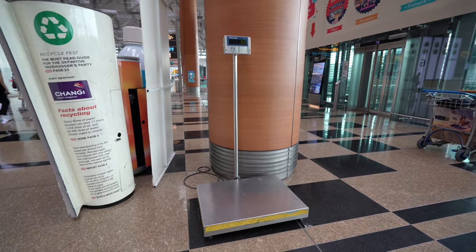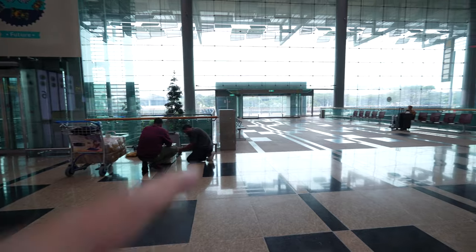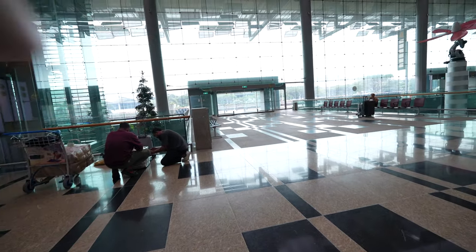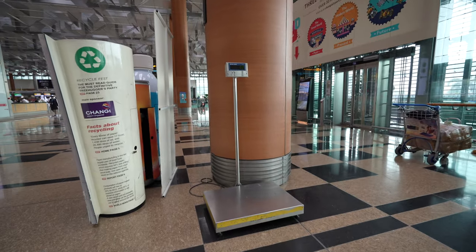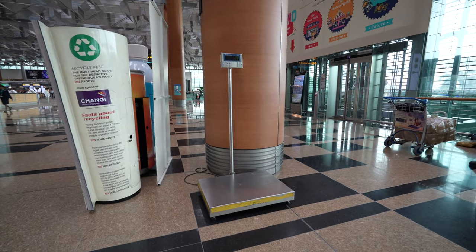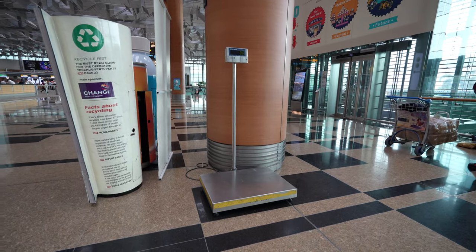There is a free weighing machine right here, which you can find in front of Gate 5. This is where it's located — you can weigh your luggage here and know roughly the weight of your luggage before you check in.